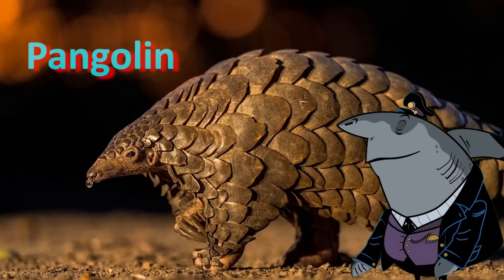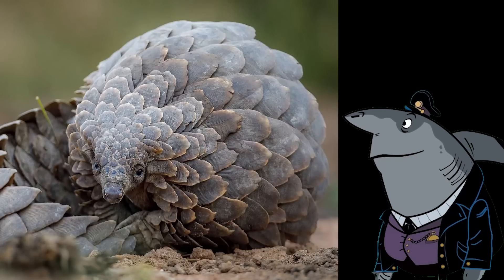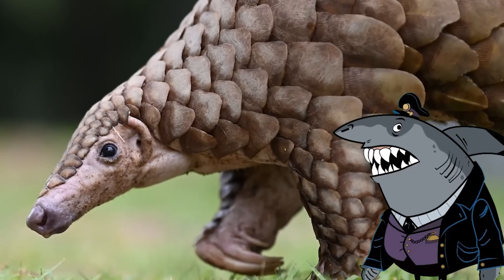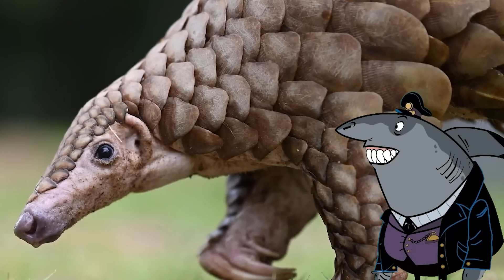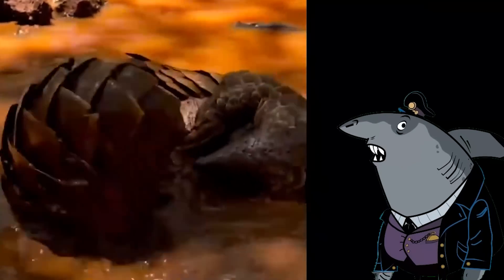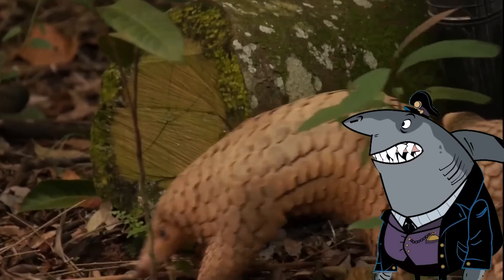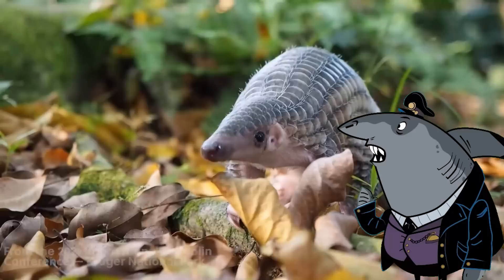Pangolin. Last but certainly not least, let's talk about the pangolin, the armored knight of the animal kingdom. These scaly wonders, found in Asia and Africa, have taken self-defense to a whole new level. Imagine a creature covered in scales that resemble tiny superhero shields, made from the same material as your own hair and nails. If there were a best-dressed award in the animal kingdom, pangolins would win it hands down.